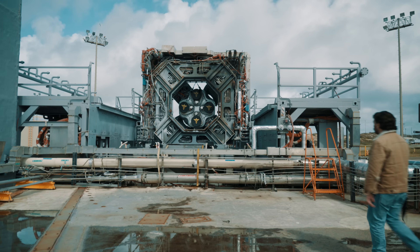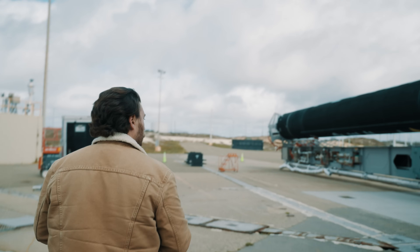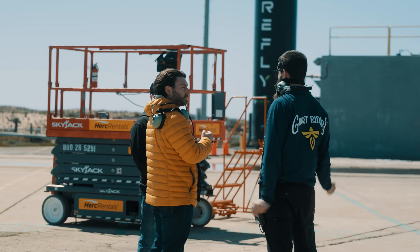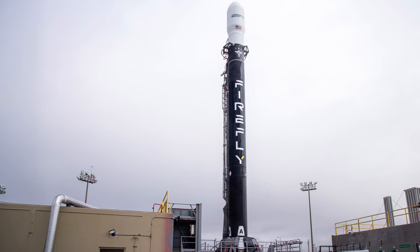My role up to this point has been getting the vehicle ready from a range compliance standpoint — making sure the vehicle is in a healthy spot as far as our compliance documents, working with that team, doing all of our L-1 testing, pre-launch documentation, and making sure that any changes we make to the vehicle get reflected in the range documentation so they know how to support us. All those pieces are falling into line now that the vehicle is ready to go.